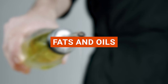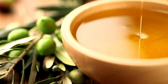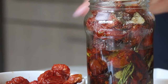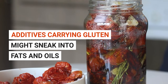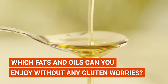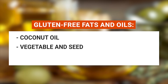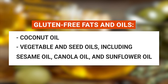Up next, let's dive into the world of fats and oils. They have quite a reputation in the world of health and nutrition, but here's some good news — they're naturally gluten-free. In some cases, additives carrying gluten might sneak into fats and oils for a little extra flavor or thickness. Fats and oils you can enjoy without any gluten worries include butter, olives and olive oil, avocados and avocado oil, coconut oil, and vegetable and seed oils including sesame oil, canola oil, and sunflower oil.